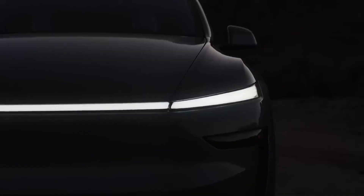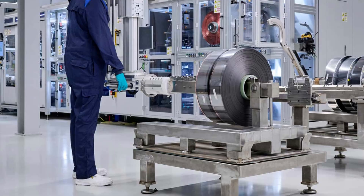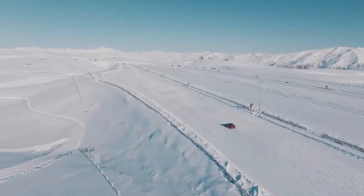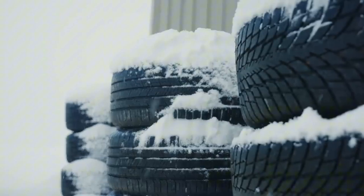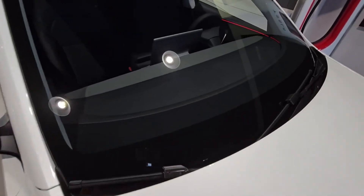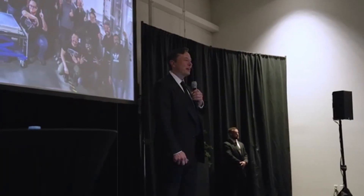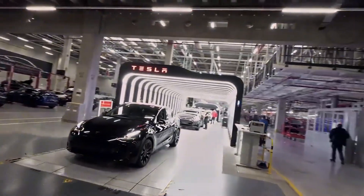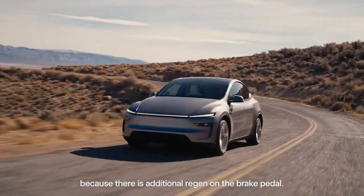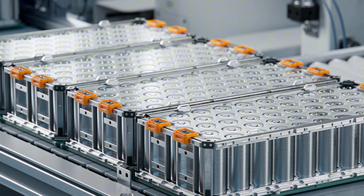Few people realize it, but the resale value of an electric car tends to plummet faster than that of a combustion-powered car. The reason almost always revolves around the same thing — battery anxiety. No one wants to buy a used car without knowing if the battery will last another two years or two months. This uncertainty drives down trade-in bids, devalues the car, and drives away potential buyers. But when an aluminum-ion battery is added to the mix, this scenario begins to change — dramatically.